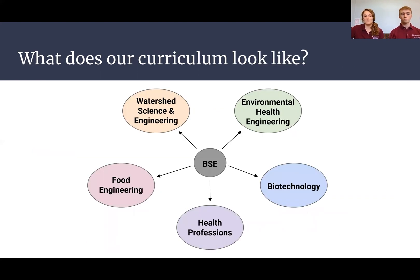We have a lot of different areas that we focus in. In Biological Systems Engineering, there are five different primary areas of focus. These can be more on the watershed or environmental side, or more in the health professions, as biotechnology has medical applications. Food engineering is also an up-and-coming field that is really cool.